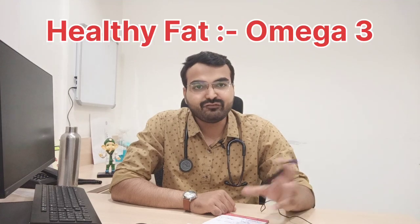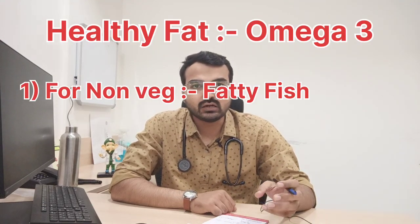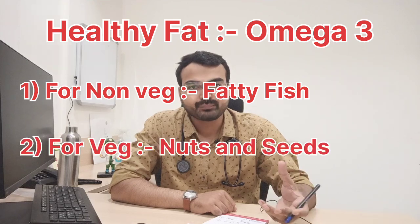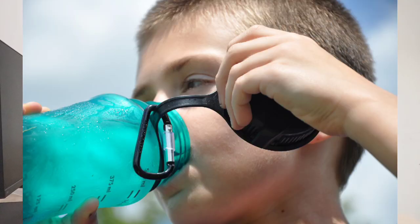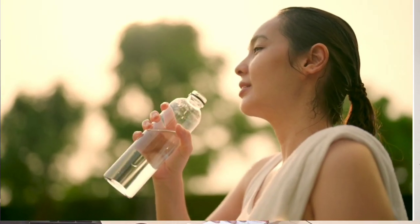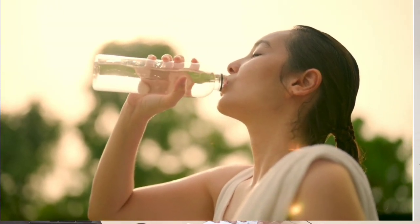You can take healthy fats like omega-3. For non-vegetarians you can take fatty fish, and for vegetarians you can take nuts and seeds. The most important part for the management of fatty liver is hydration — you should drink 4 to 6 liters of water on a daily basis. This is all about dietary modification.